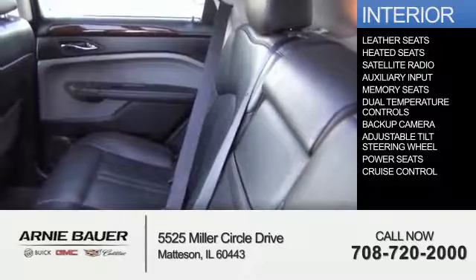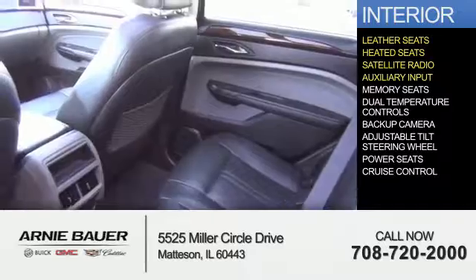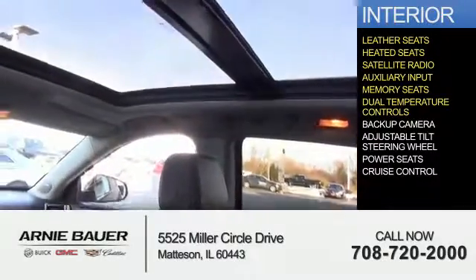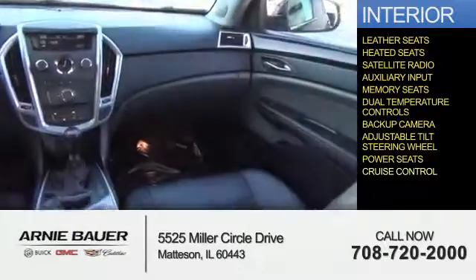Inside you'll find leather seats, heated seats, a satellite radio, an auxiliary input, memory seats, dual temperature controls, a backup camera, an adjustable tilt steering wheel, power seats, and cruise control.